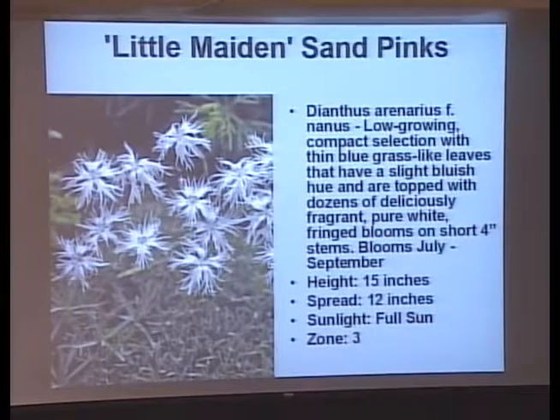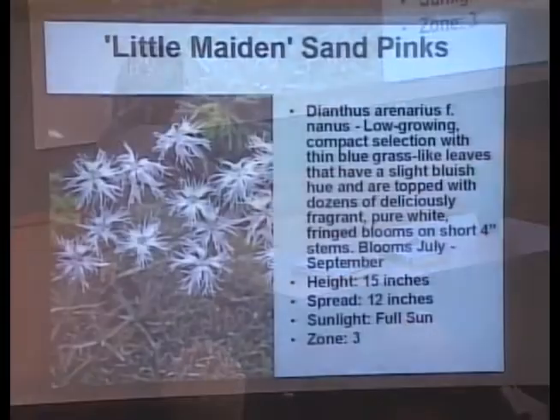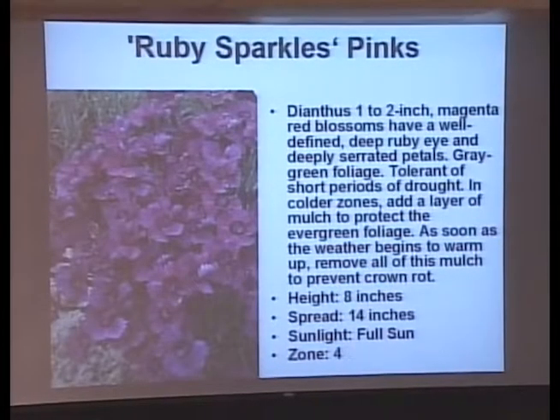This is Little Maiden's Pinks — Dianthus. Because of the soft winter we had, many of the Dianthus that we planted as annuals are probably going to be back this spring. I've got one called Ghost that looks very much like this, and it comes back every year — I've had it for five years. Here's Ruby's Sparkles — another ground cover, eight inches tall. After it's done blooming that first time, shear it back; it'll branch out and bloom again for you.